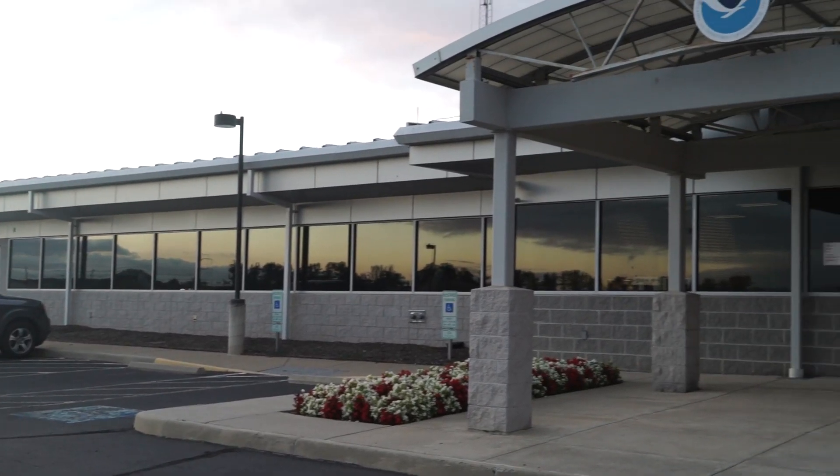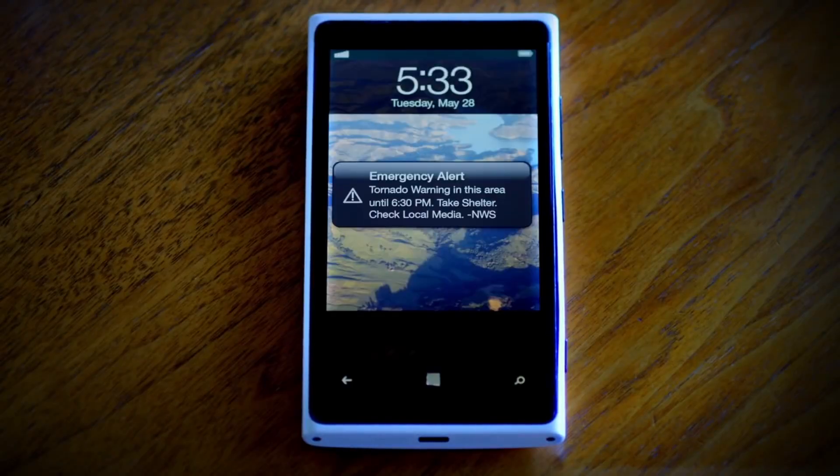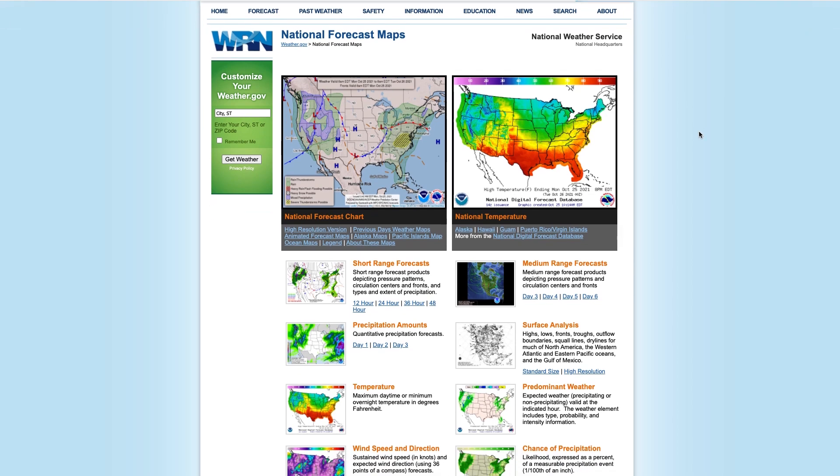My name is Brandon Rubin-Oster. I'm a lead forecaster at the National Weather Service here in Sterling, Virginia. Overall, we focus on protecting lives and property through severe weather warnings. Besides that, we also issue your regular forecasts you'll see at our website weather.gov.